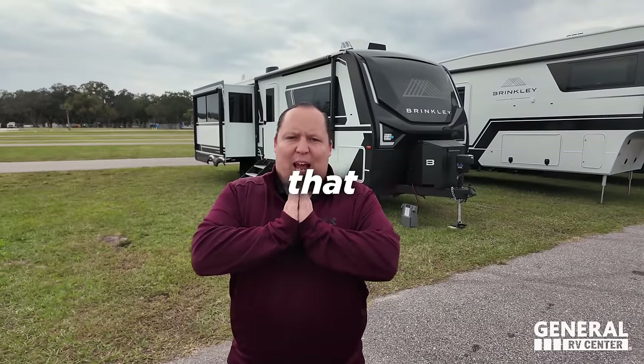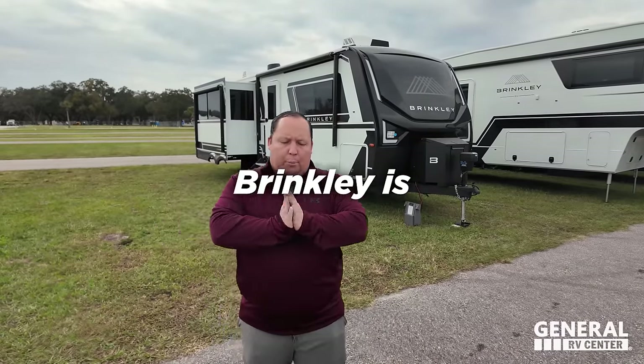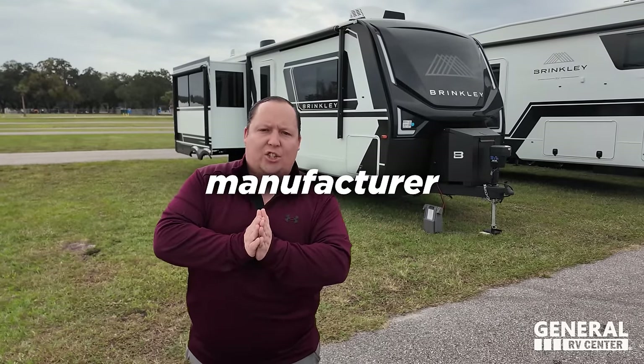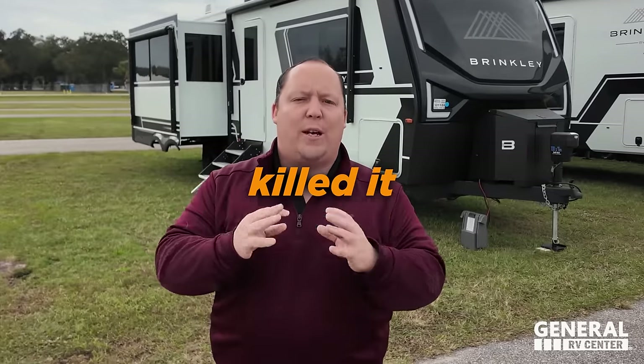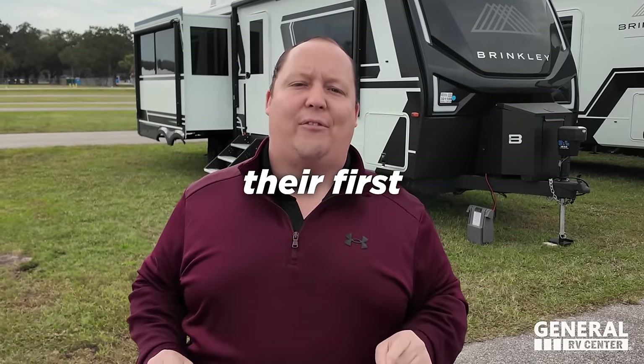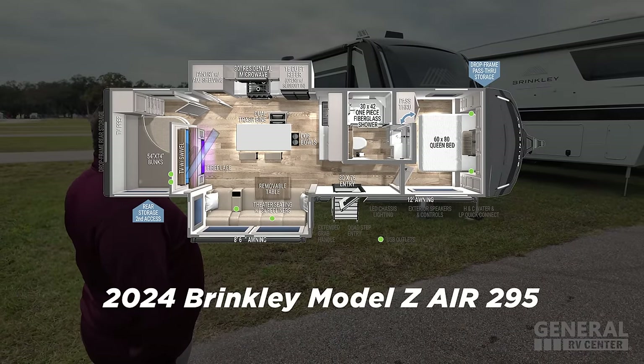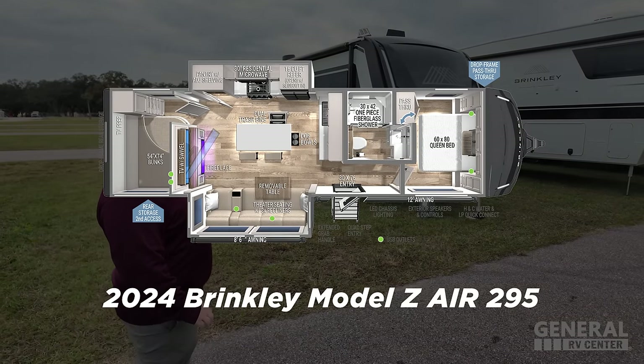Behind me is the travel trailer that everybody has been talking about at the Florida RV Super Show. Brinkley is the newest manufacturer in the game and they have killed it over the last year with their fifth wheel, and now allow me to introduce their first travel trailer to you. This is the 2024 Brinkley Model Z Air.